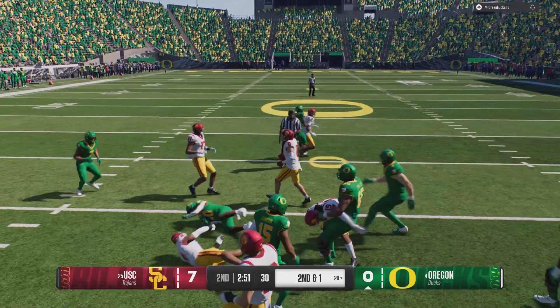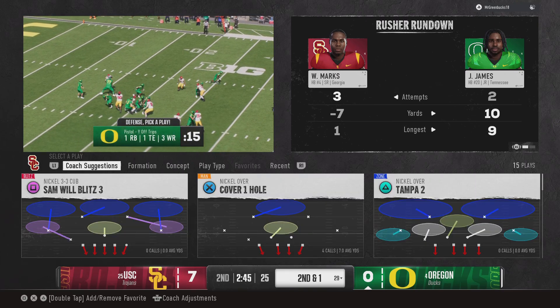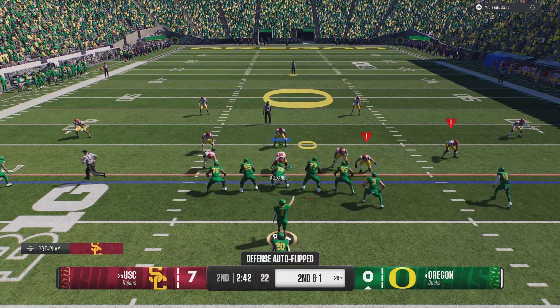Running with power — got to be smart, patient, great vision. Uses all of that to get to the 29. After the nine-yard pickup on first down, here's second and one.